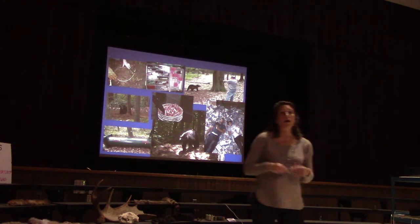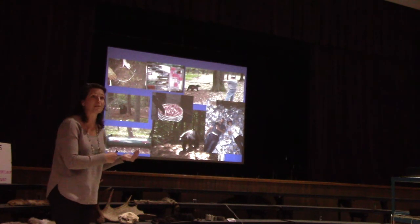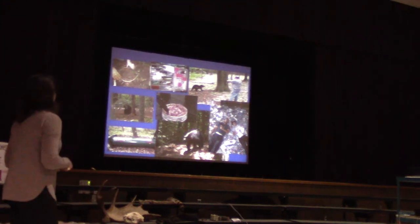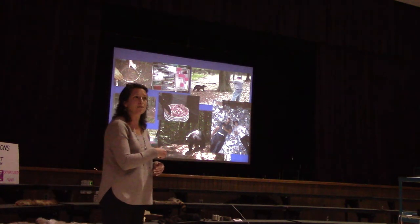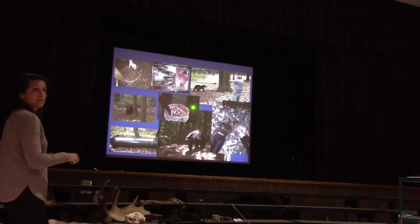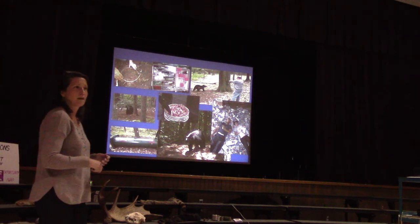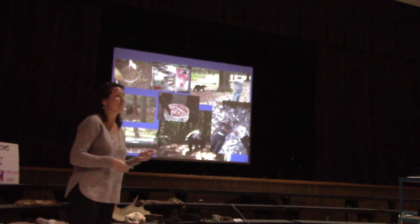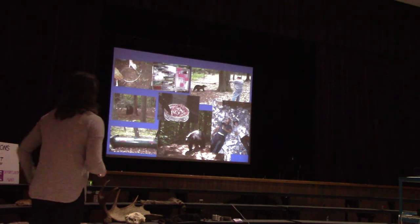Now I have graduate students who do the fieldwork. I train them on how to handle wild animals and visit them in the field. We set snares and barrel traps for black bears in Steuben and Allegheny counties in New York. We use really stinky stuff like rotting meat to attract them, and also Hostess pastries — bears really love Twinkies, so we use those as bait. Here's one of my grad students lying in a pile of Twinkies. Then we dart them with a tranquilizer dart.